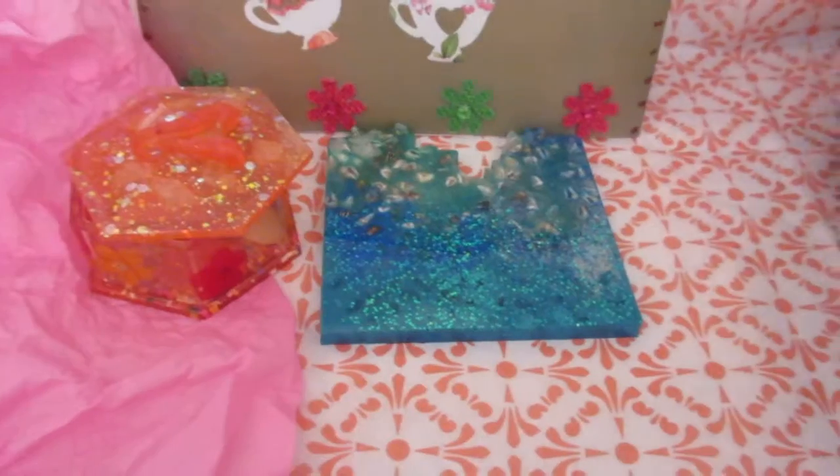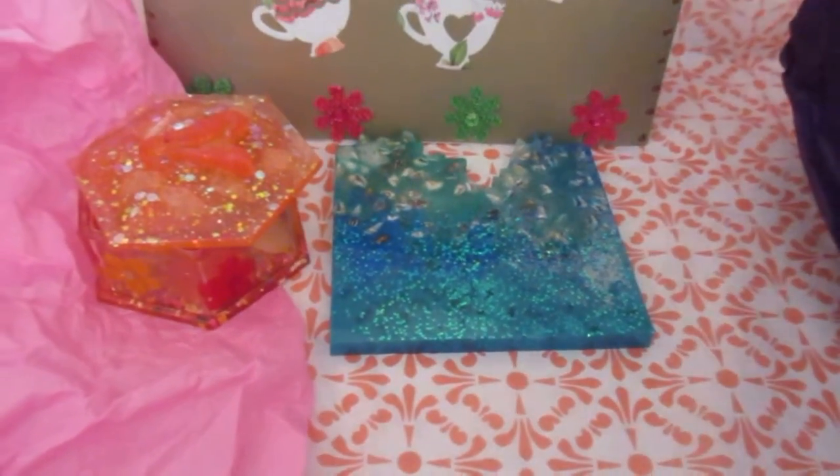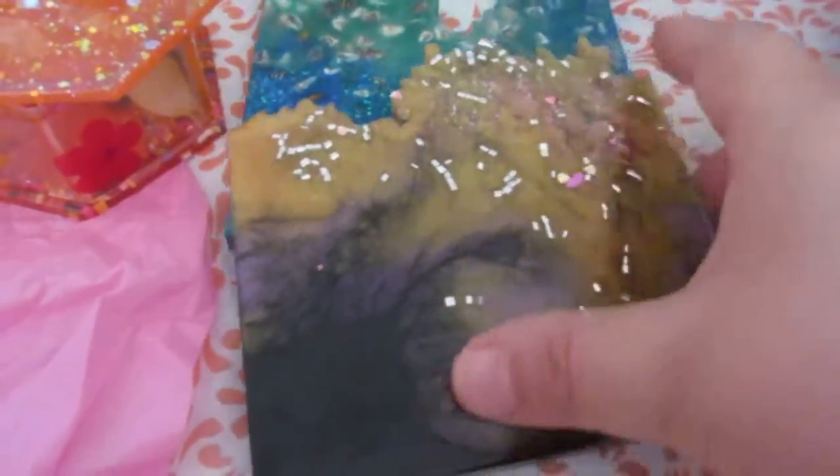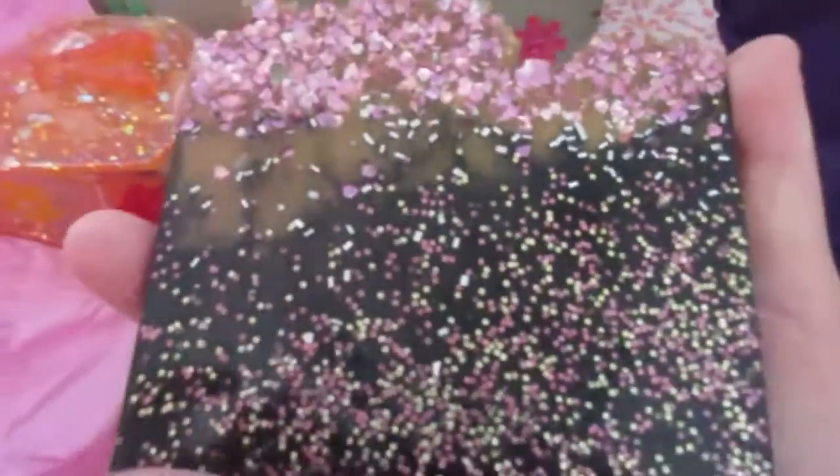And the other one — look at the swirlies on that. I picked the one that has purple, pink, purplish and goldish. It's really cute how it blends in certain places. It looks like the universe. It's really beautiful. And the other side — really beautiful.